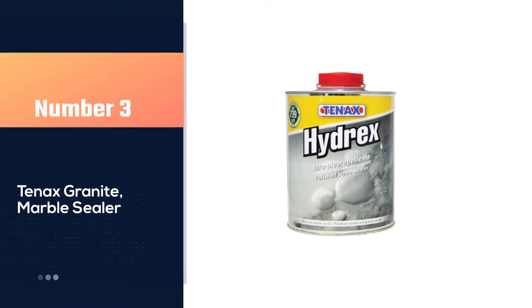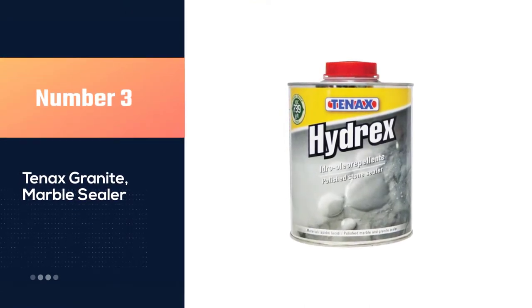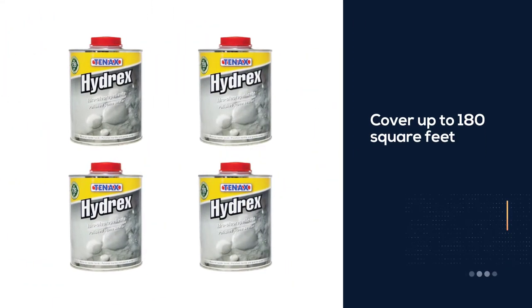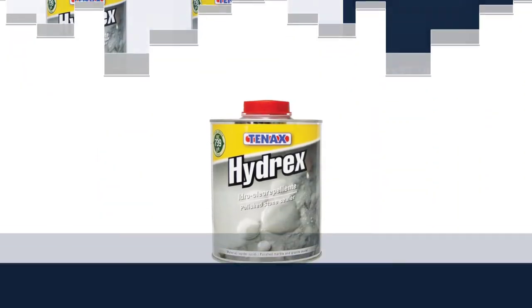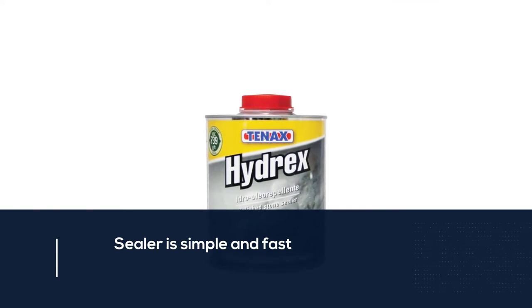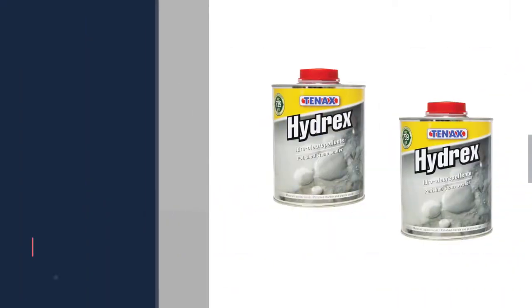Number three: Tenax Granite Marble Sealer. Although marble sealers last for years, they can still be a rather expensive investment upfront. This product from Tenax is a more affordable option at about half the cost of other sealers. The sealer is available in a one-quart size, enough to cover up to 180 square feet.